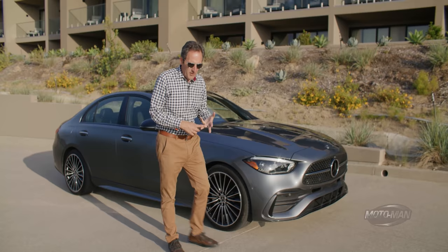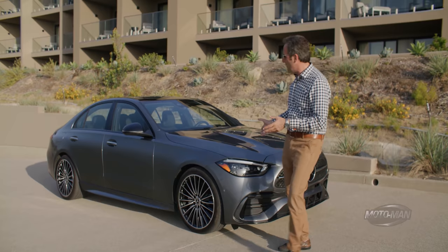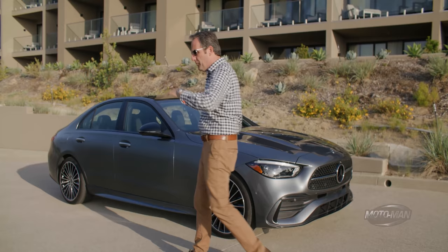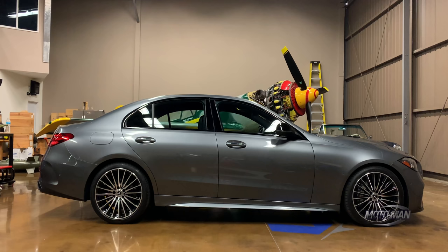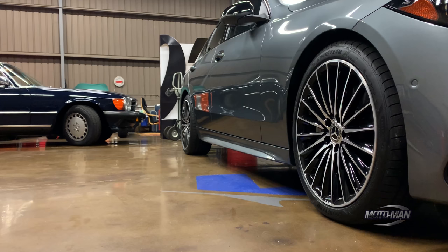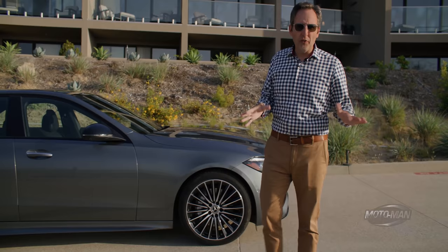There are three different flavors on offer: there's the Premium, which is actually the basic one; then the Exclusive, which is middle of the road; and then this one, the Pinnacle. The Pinnacle can be fitted with an additional $3,000 AMG line package, which changes the air dam, the rear bumper, and the side skirts, so it looks like a more substantial car despite the 112.8-inch wheelbase. This one is also fitted with 19-inch wheels, while 18-inch wheels are fitted as standard across all flavors of the new C300.